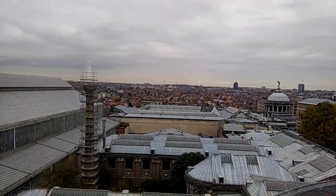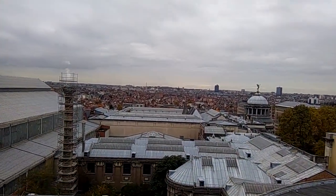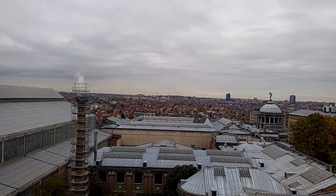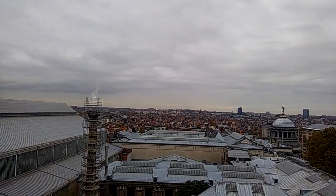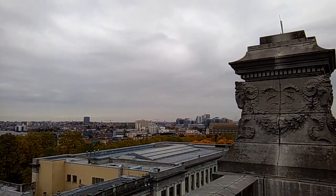The roofs that you see below us — this is all part of the complex that we're in, which was originally a military school and now it's just a huge, huge museum.